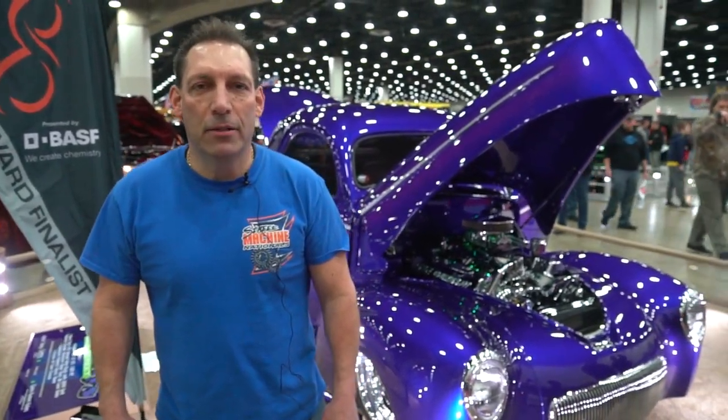We build hot rods, street rods, collision repair, custom paint — we do all that. Bikes, you name it.